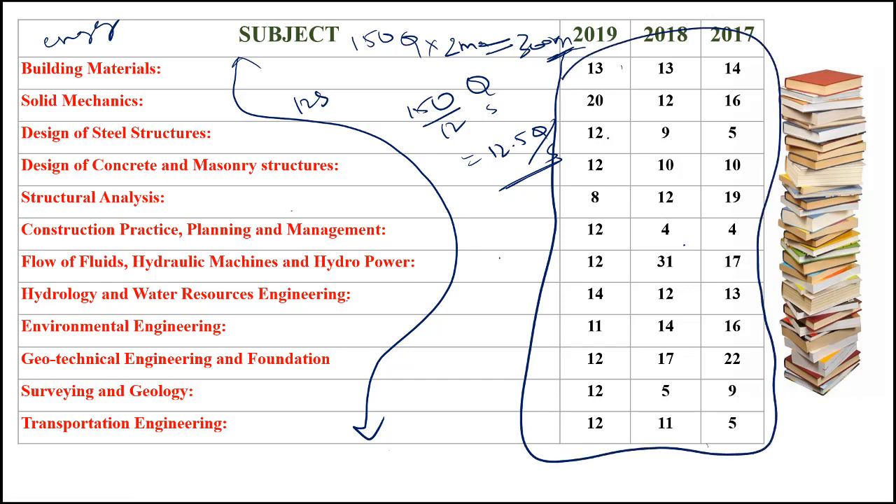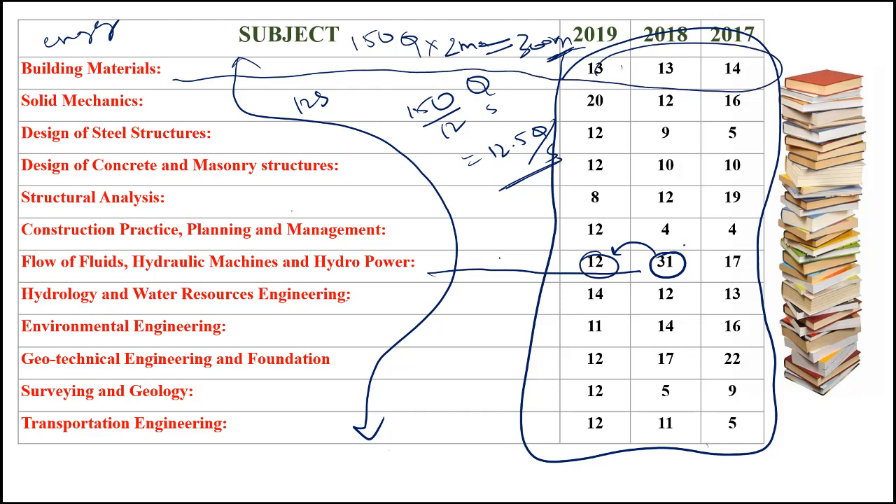You can see in this table — please take a screenshot, it will be helpful to you. A subject like fluid mechanics and hydraulic machinery had 31 questions in 2018, but the next year it fell down to just 12 questions. So there is absolutely no trend in ESE prelims. But I can safely say there are two subjects: building materials, where 13 questions will definitely come, and hydrology and water resource engineering, where another 13 questions are definitely going to come. Except these two, I cannot observe any trends — and you should not either, as that will be a waste of your time. You can expect questions from any subject in a range of 4 to 30 questions.